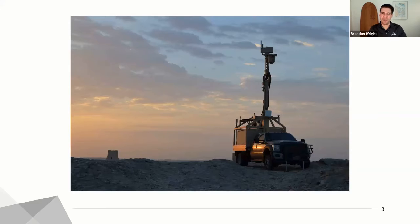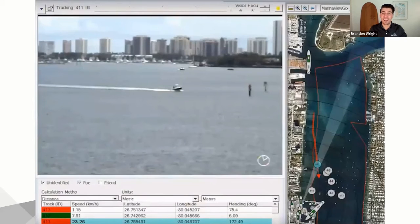Here's an example of one of the security systems. This vehicle would be used to remotely monitor a 30-kilometer radius around the vehicle with a radar and thermal camera, and would automatically track and detect intruders coming into the area and then allow individuals to respond. These are deployed all across the Middle East, across the United States, and used for special events and for very high-security areas.